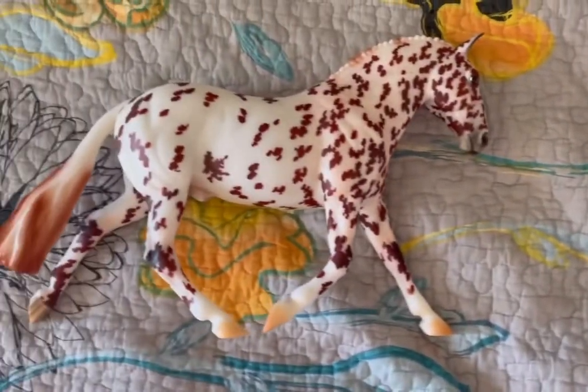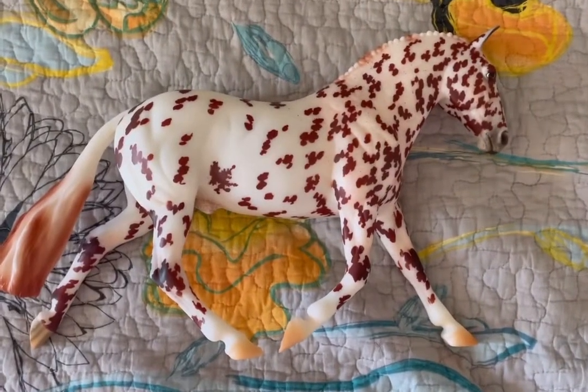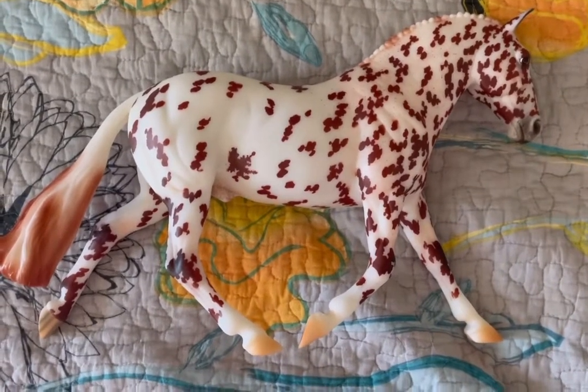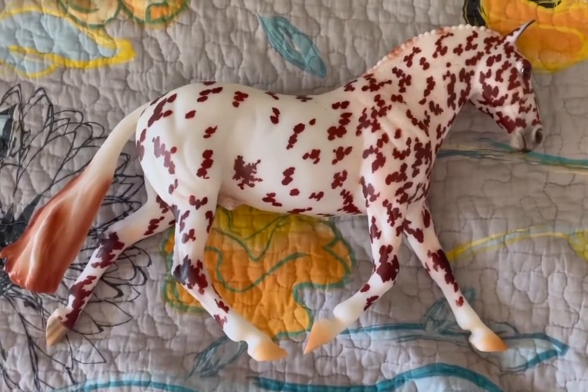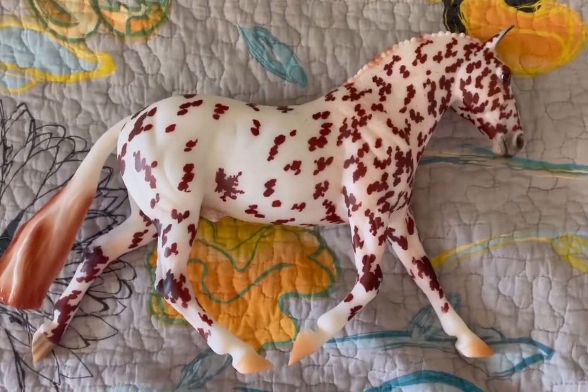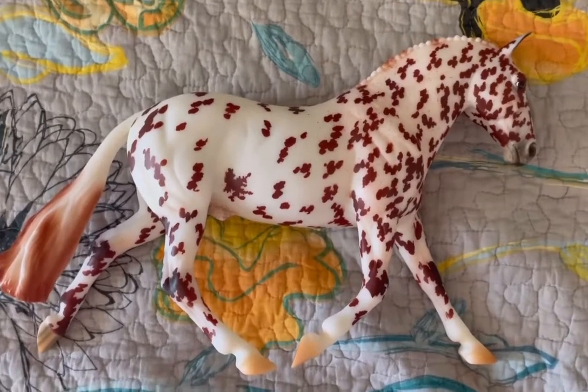Over here I have an Appaloosa surprise. I did originally pull the Wedgewood, but I got him traded for this gorgeous guy. His modeling on his nose is so cute, and I cannot wait to use him for photography because he's going to be amazing.